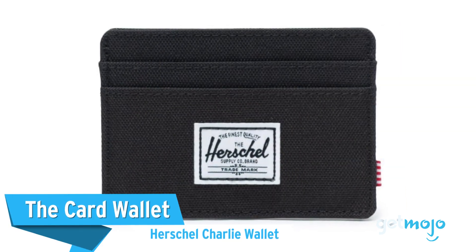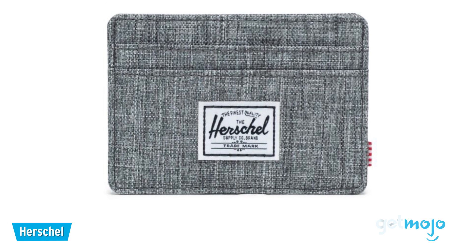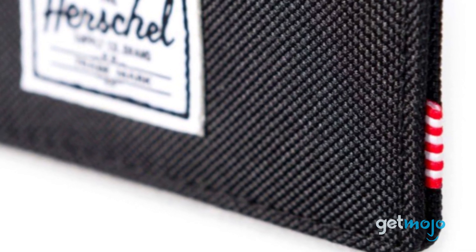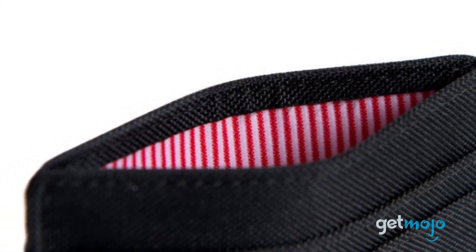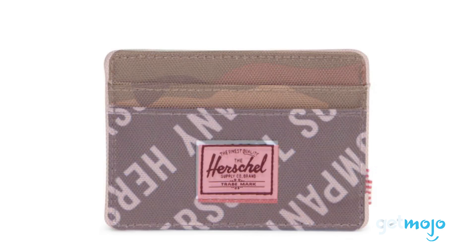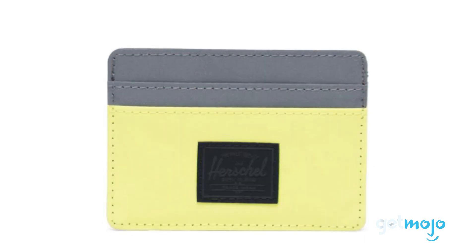The Card Wallet — Herschel Charlie Wallet. If you want to avoid bulk at all costs and you only need to carry a couple of cards, then a card wallet like this is ideal. Herschel's card wallets are incredibly well made and offer a series of card slots on either side, as well as a top opening for added convenience. They're also RFID protected, as well as being slimline. The big appeal of this wallet is its style, being available in a vast variety of colors, which allows you to match it with your bag, shoes or jeans.